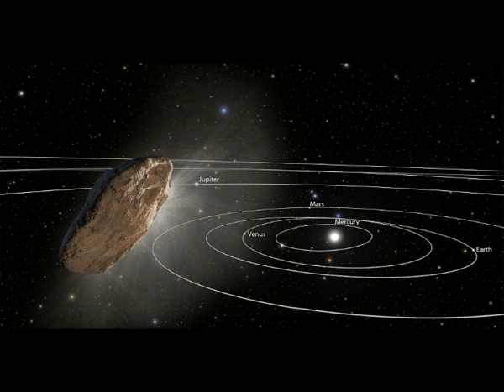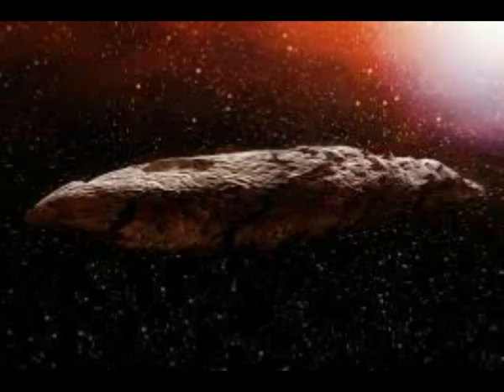The object was first viewed by telescopes in October of 2017. Given its weird trajectory, surprised scientists immediately concluded it was from beyond our own planetary system — it's interstellar.